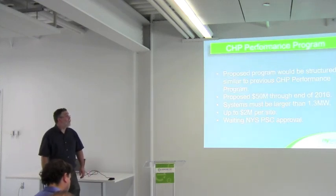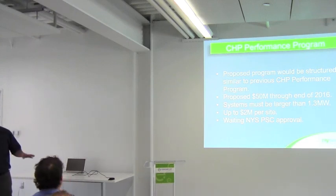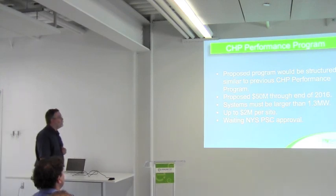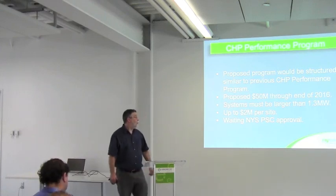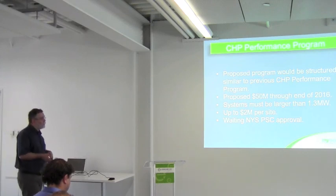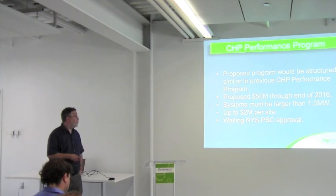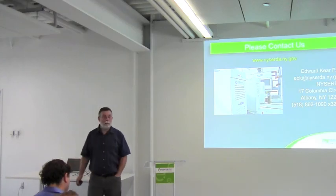The performance program going forward is exactly the same structure as what we had before, except systems must be no smaller than 1.3 megawatts. We're asking for $50 million through the end of 2016, with $20 million per site: 40% when the system is installed and 60% over two years of operation, assuming the project meets its performance targets — just like before. That's still waiting for approval.